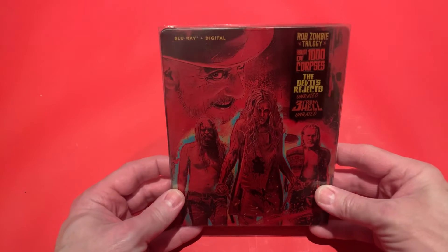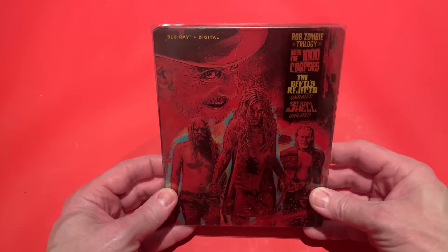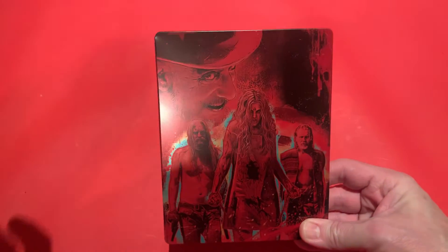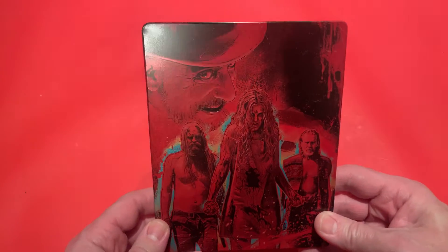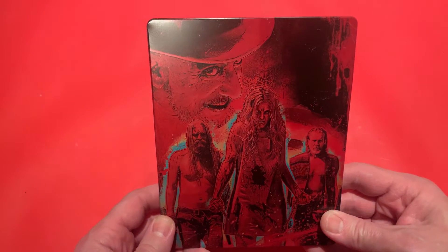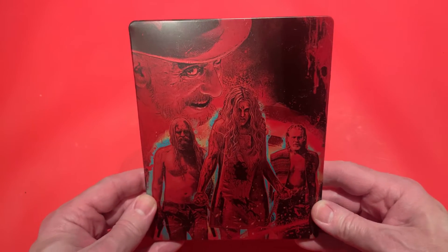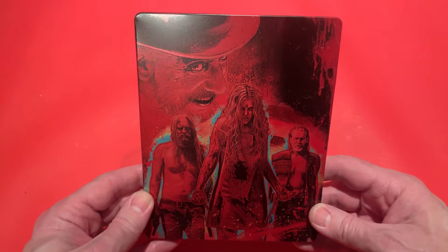This is from Target, which is an exclusive. As I said, it is stateside, and it comes with a really nice slip here. So we take the slipcase off, and here we have the main characters from the film — Baby Firefly, Otis Driftwood, and the legendary Captain Spaulding. The artwork on the front is really, really nice.